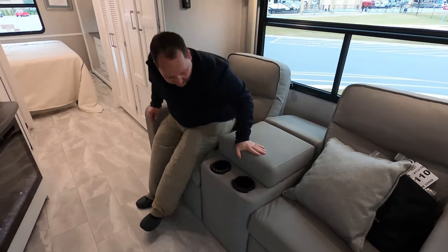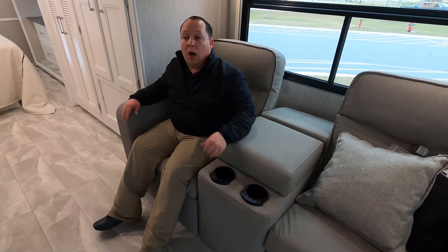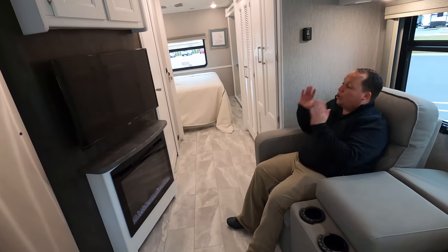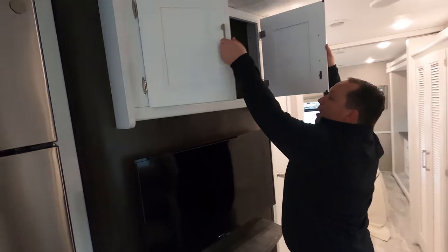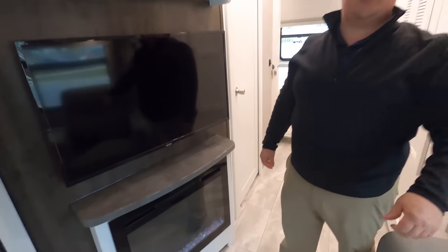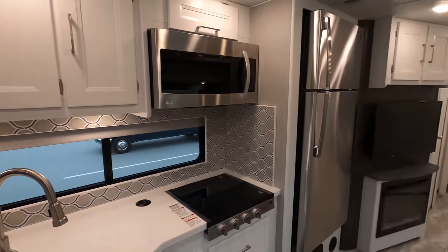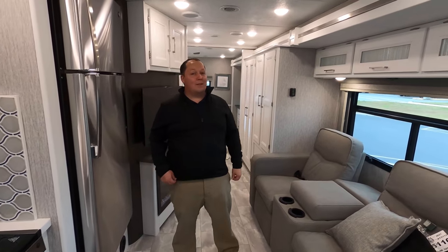Here are the theater seats. In this motorhome, theater seats are the standard and a sofa is the option. You have really nice storage right there, cup holders, and I love being able to look directly across at the television. There's a Jensen TV right here, a little bit of storage, and a Greystone fireplace. Then Trevor noticed half the lights were off — and wow, look how bright it is in here with all the lights on. What a world of difference that makes.